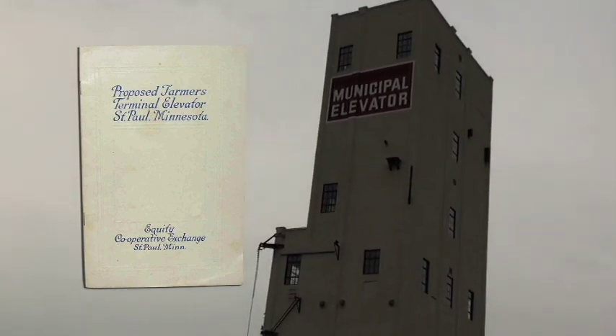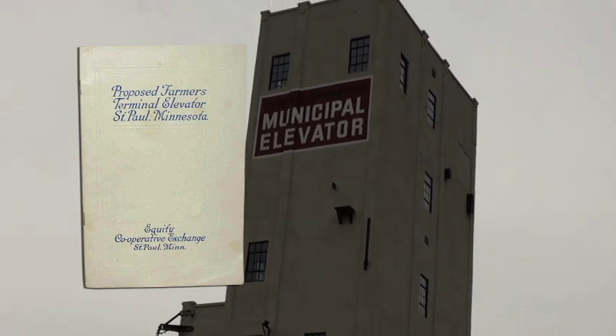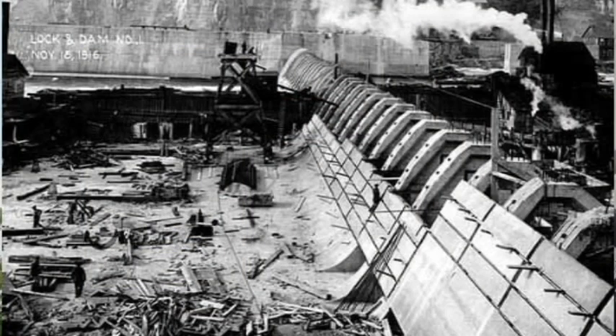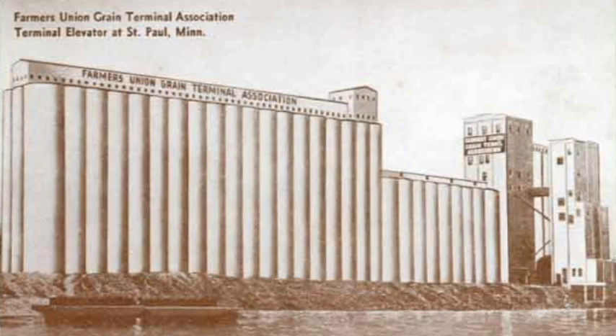The Equity Cooperative Exchange worked out a deal with the City of St. Paul to build some grain elevators behind me. But in 1917, when they built the elevators, there was no traffic on the Mississippi River. So the City of St. Paul and the Farmers Cooperative lobbied the government to improve the river, to build dams, to make the river more navigable. And in 1931, they built this head house and this sack house to convince the federal government to improve the river — which they did. It worked.